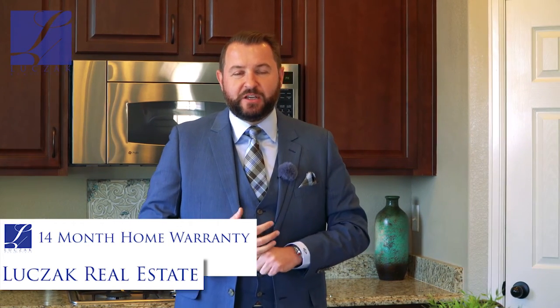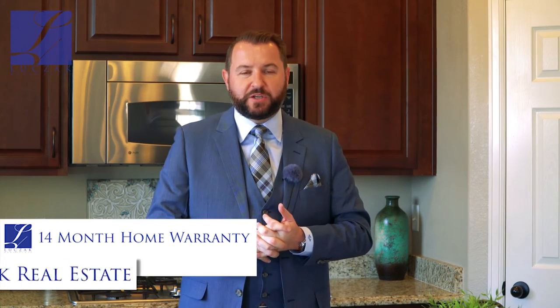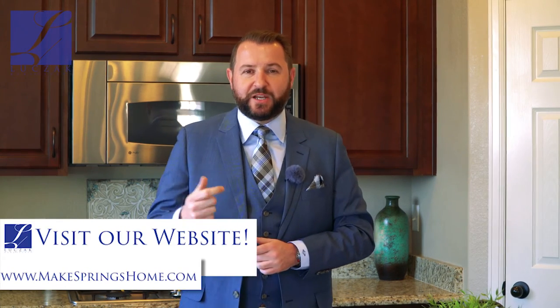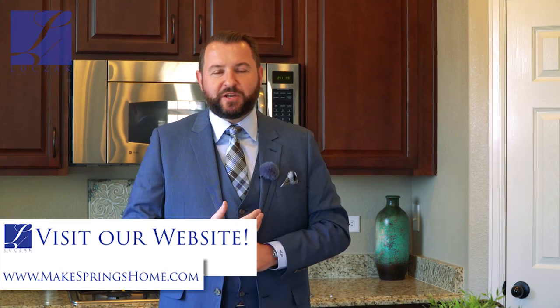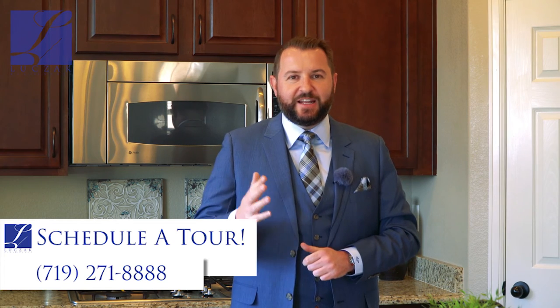As with all my homes, this property does come with a 14-month home warranty transferable to the buyer at closing. So not only do you get a great home that looks like it's still brand new, but you get the peace of mind that comes with that warranty as well. For more information on 5793 Brave Eagle Drive, please check out my website www.makespringshome.com or give me a call for a personal tour at 719-271-8888.